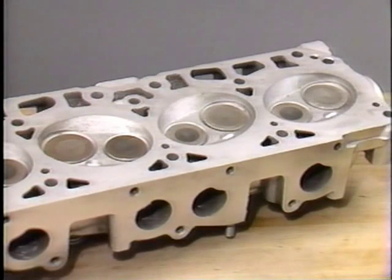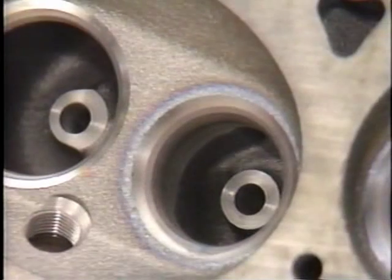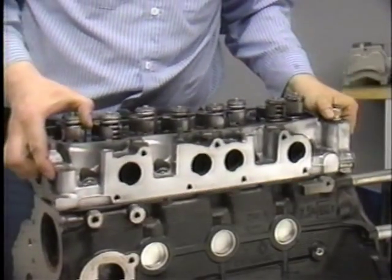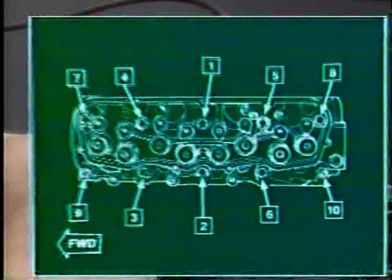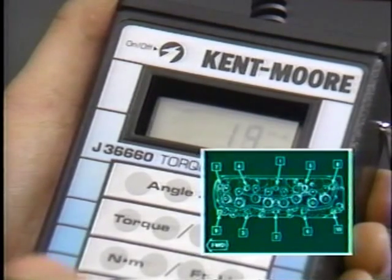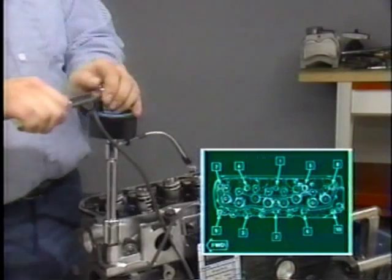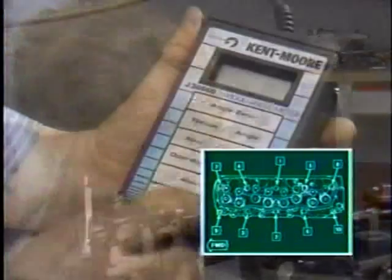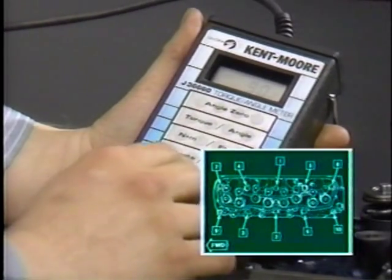The 2.5-liter engine uses a cross-flow cast iron cylinder head. For 1989, the intake and exhaust ports have been reworked to provide increased flow, and the valve guides have been lengthened for noise reduction. Three steps must be followed when tightening the cylinder head bolts. First, tighten all bolts to 18 foot-pounds in the proper sequence. Second, tighten all bolts except number 9 to 26 foot-pounds in the same sequence, then retighten number 9 to 18 foot-pounds. Third, tighten each bolt an additional quarter turn or 90 degrees using the torque angle meter.